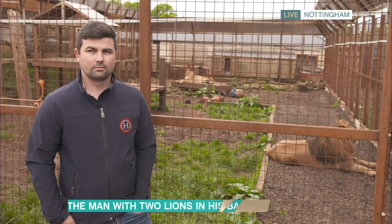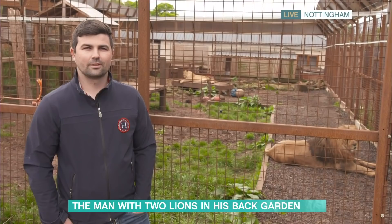Move over Joe Exotic — Britain's got its very own Lion King. Over the years, Rhys Oliver has acquired an eclectic mix of animals including two African lions, a Canadian puma, 27 monkeys, and two wallabies, all in the back garden of his Nottingham home. Rhys plans to extend his enclosures in spite of backlash from worried neighbours, and he joins us now along with his pride of big cats.